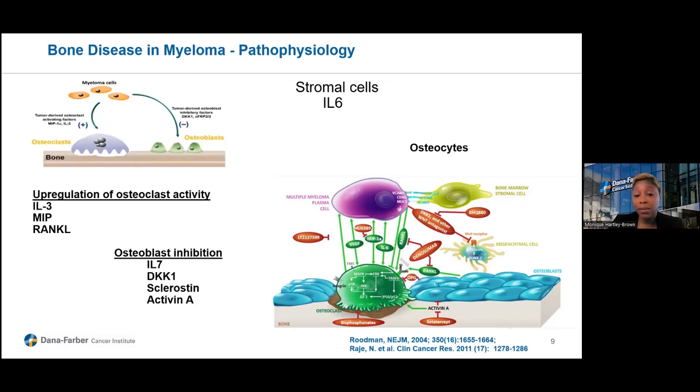That is a simplified version. There are many signals between the myeloma plasma cell and the bone marrow milieu, including mesenchymal cells, bone marrow stromal cells, osteoblasts, osteoclasts, and osteocytes. This imbalance of bone destruction over bone building is something we appreciate and target in order to mitigate and alleviate those problems.